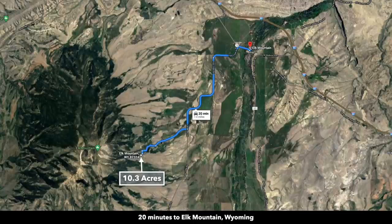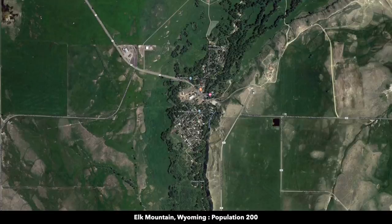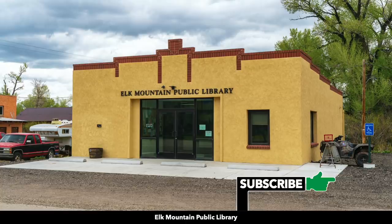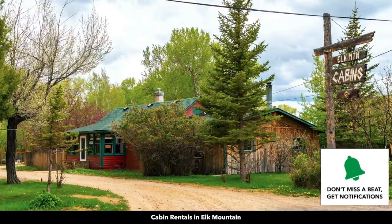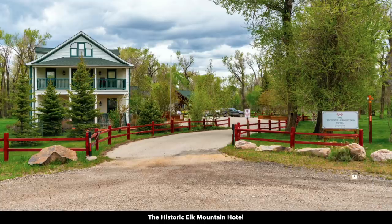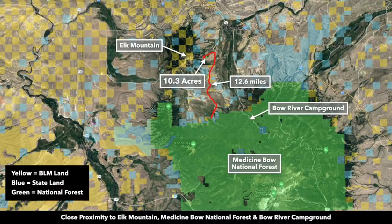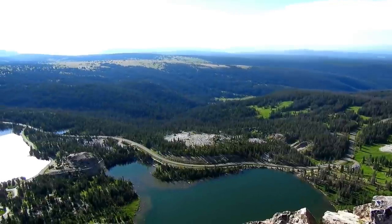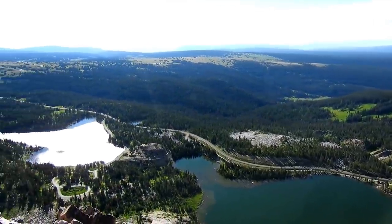You're only seven and a half miles from the town of Elk Mountain. Elk Mountain has a population around 200. There's a post office, trading company which is like a general store, public library, a park, tiny church, cabin rentals, RV park, and a historic hotel. Again you're just over 12 miles from the northern portion of the Medicine Bow National Forest. It contains over 1 million acres of national forest land and that's only 20 miles from the property.